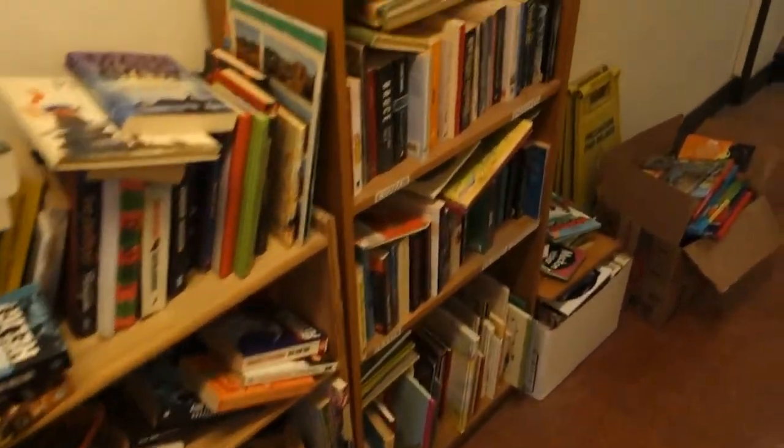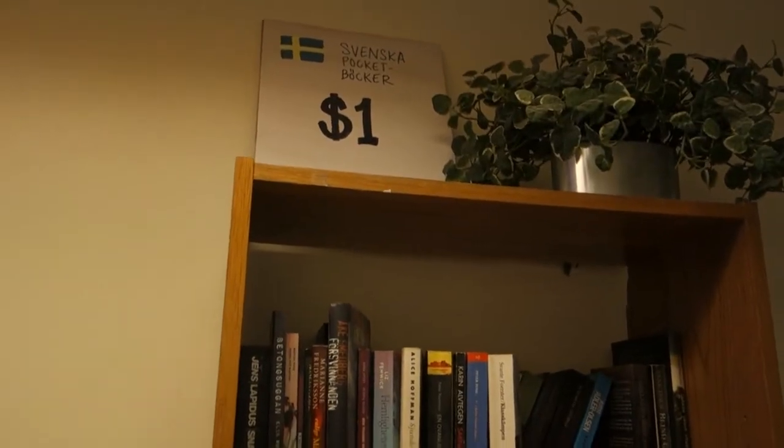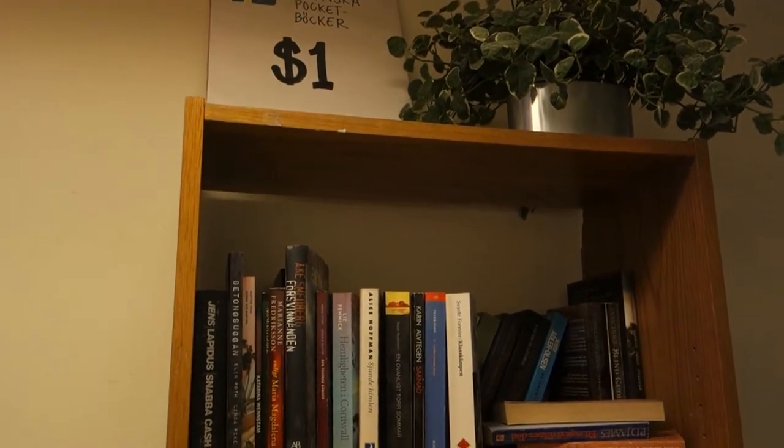Looks like a little library here. Books in Swedish — and they only cost a dollar each. So if you can read or speak Swedish and you're looking for some books, a buck each. Wow, you cannot beat that — great selection. Down the hall and around.